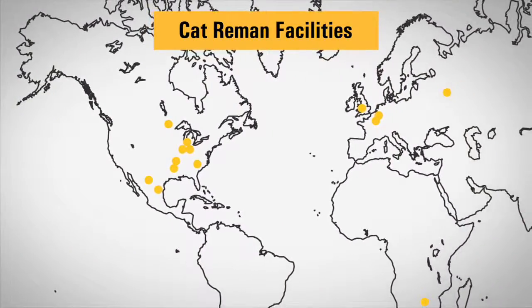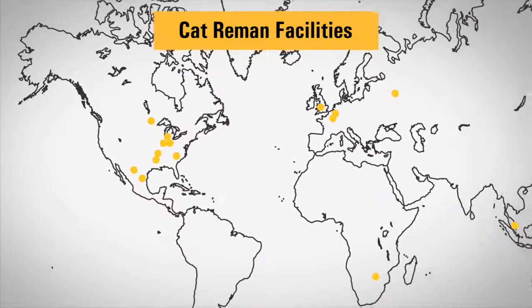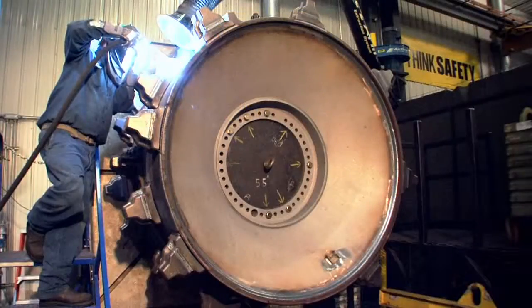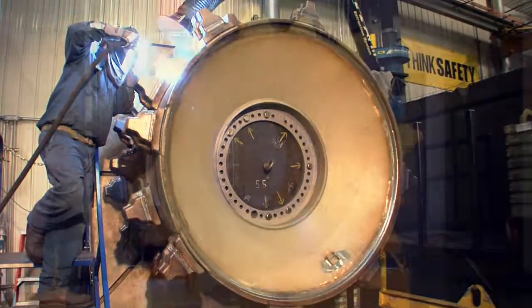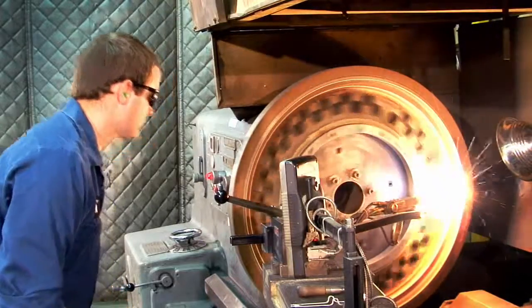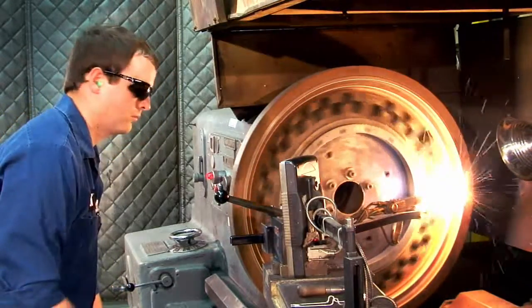Caterpillar is a global leader in the remanufacturing business. Our Cat Reman program gives new life to products. Customers get a part with the same quality, performance, and warranty as a new part, but at a fraction of the price, which really helps reduce owning and operating costs.